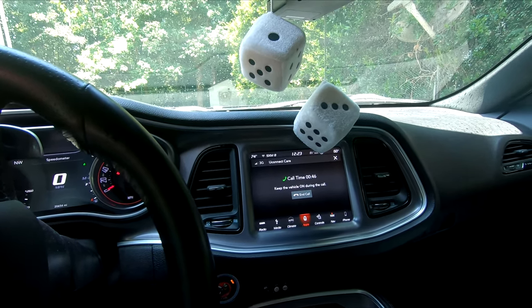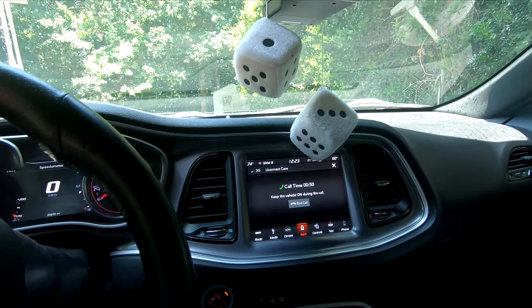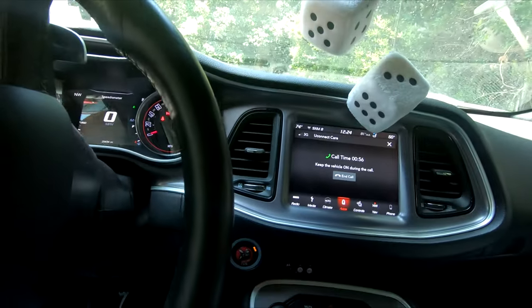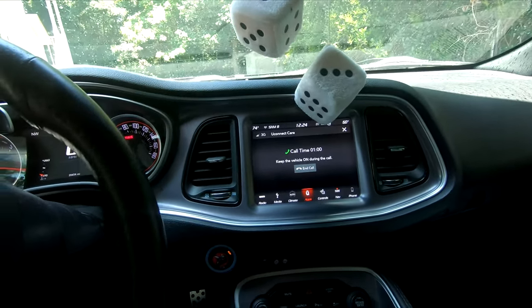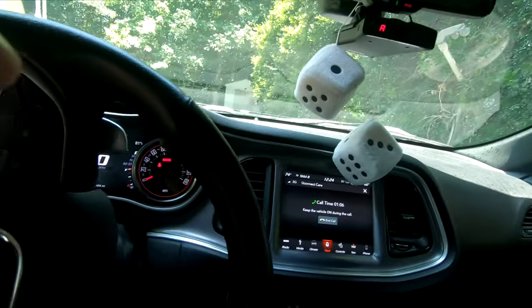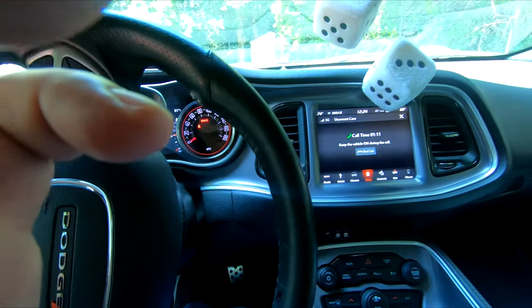Hey, I just had a general question. There was an update and it said to press the assist button to find out what the update was all about. Do you want to know about the Uconnect update — what the update was for, what did it add? Let me look. Can I get your last name and your zip code please?